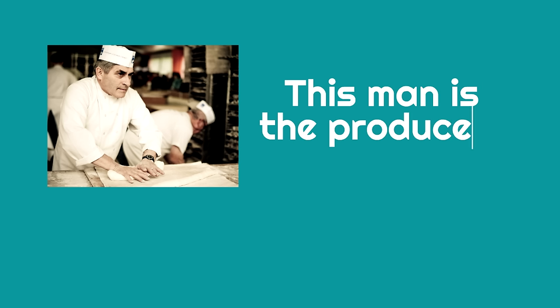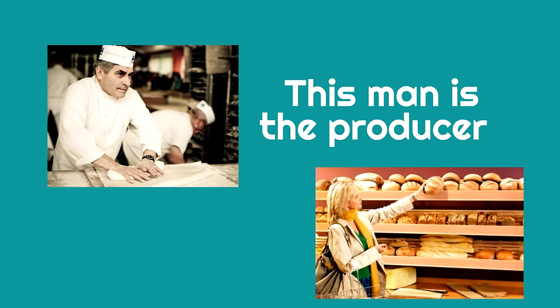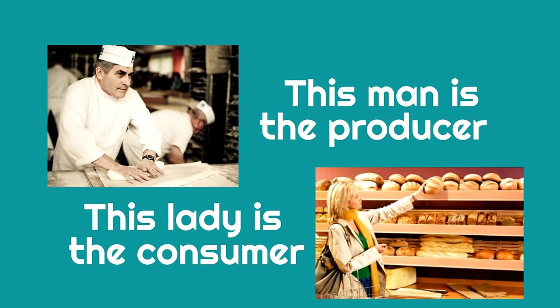Here's a man who's working very hard — he's making bread. Do you think this man is a producer or a consumer? He's making the bread, so this man is the producer. Now see this lady — do you think she is the producer or the consumer? She's going to buy the bread, so she is the consumer.